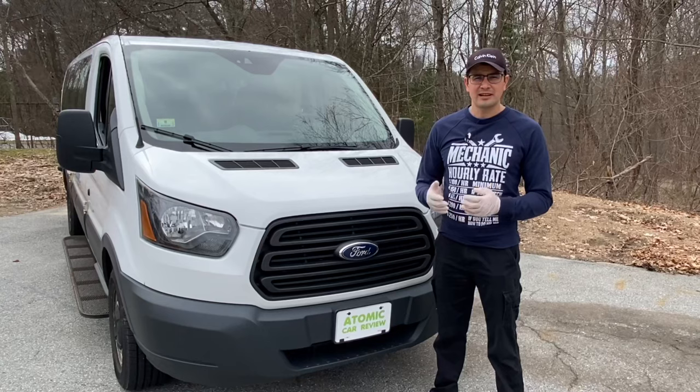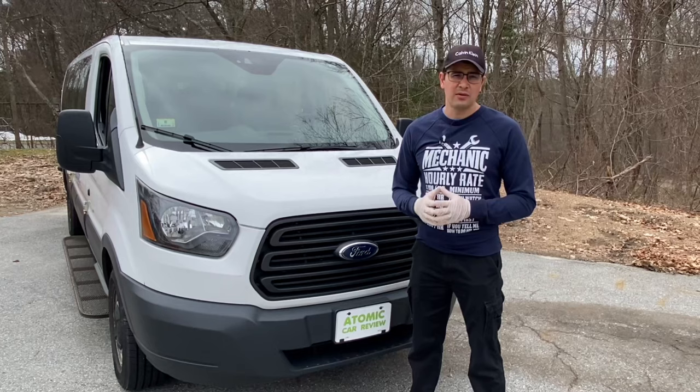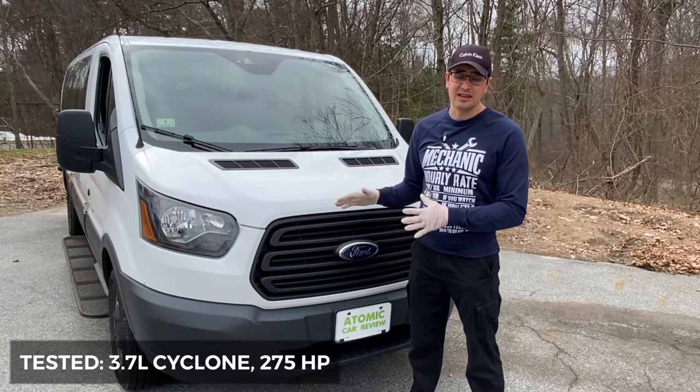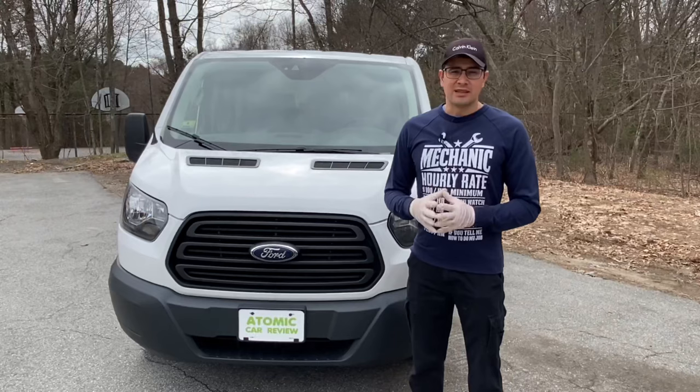The Ford Transit got first place on the US market for selling vans — including minivans and other full-size vans, it's the most selling van on the US market. We'll mostly talk about two versions: one with the 3.7 liter engine like this one, and another with the 3.5 liter EcoBoost engine. No matter which engine you choose, the problems with this vehicle will be almost the same.